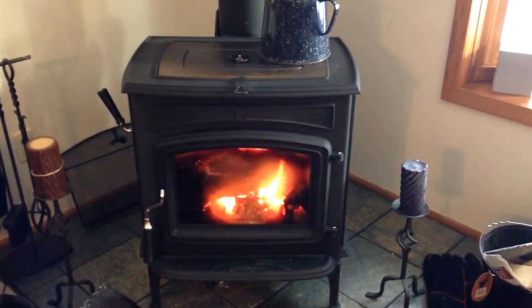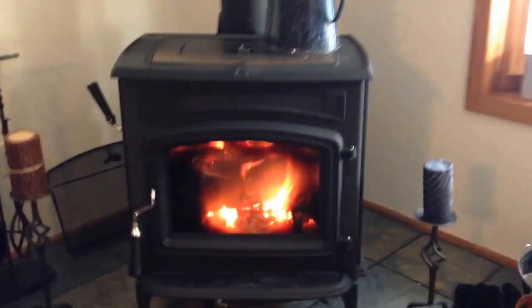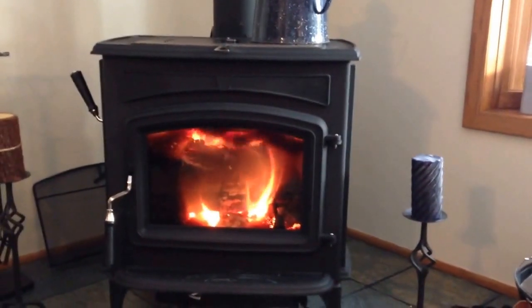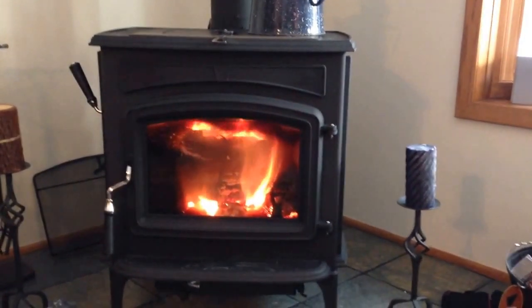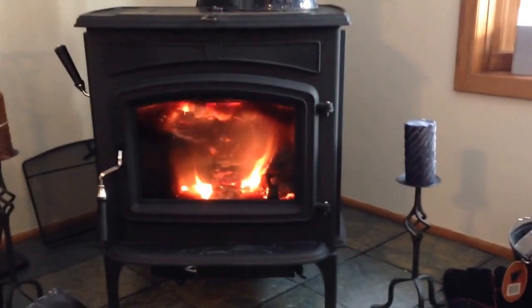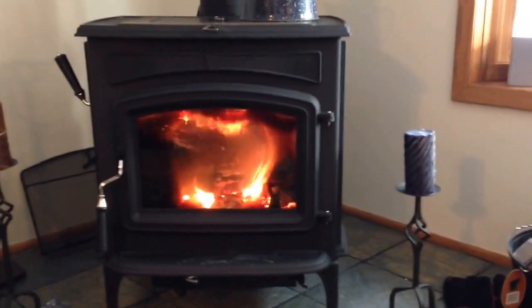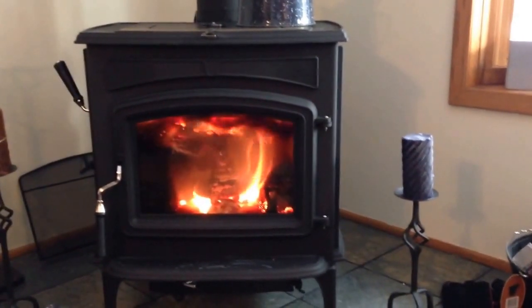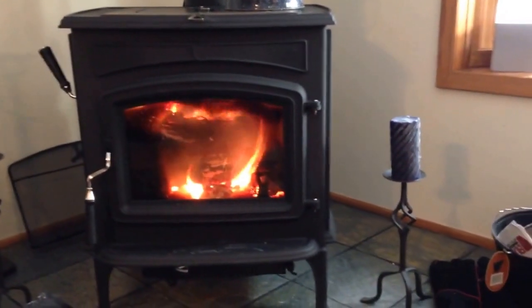This is our new Jotul Rangeley 50XL. What's interesting about it — if you look towards the top, you can see that re-burn going on. This stove is 80% efficient and it's running at 550 degrees right now. Of course, we're not burning propane — with propane prices the way they are, the oil companies can go to you-know-what. But what's interesting with this 80% efficiency is there's no smoke coming out of the chimney.